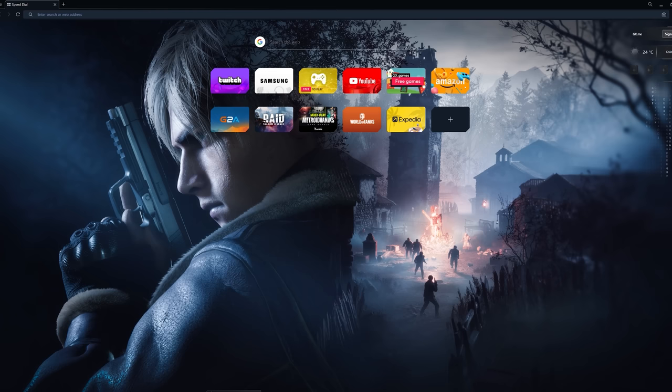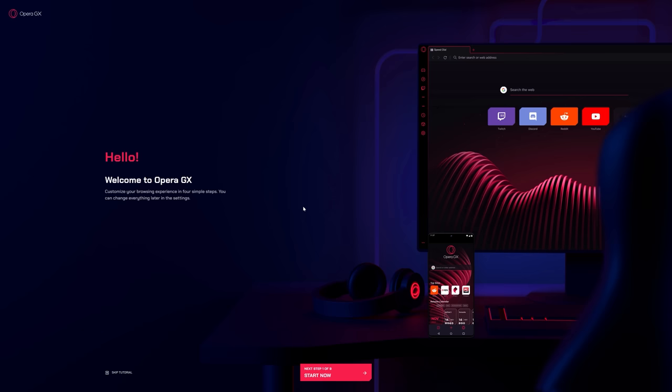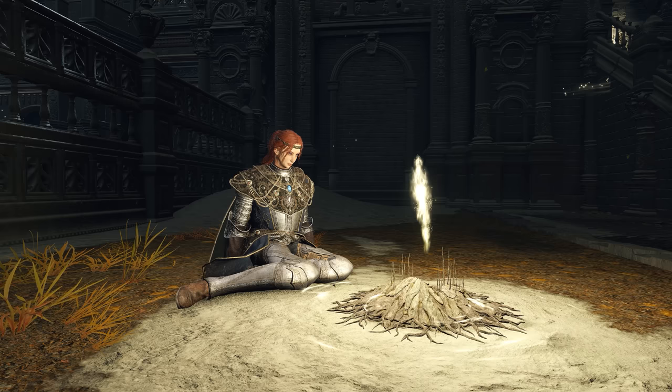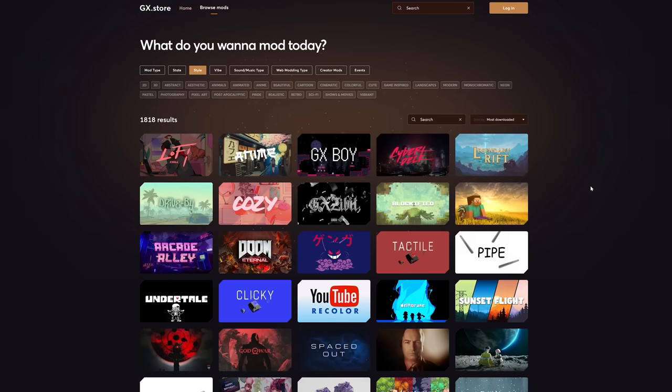And when a game like this ascends to this level of popularity, eventually people are going to want more of it. All it took was attaching two DLCs to Dark Souls 3, and it ended up staying in the sphere of community interest a little longer than it probably should've. Or instead of waiting for a DLC, close down those damn tabs you have open all the time and Elden Ring will practically run like a whole new game. Or just download Opera GX so you never have to do that again. Thanks to Opera GX for sponsoring this video.